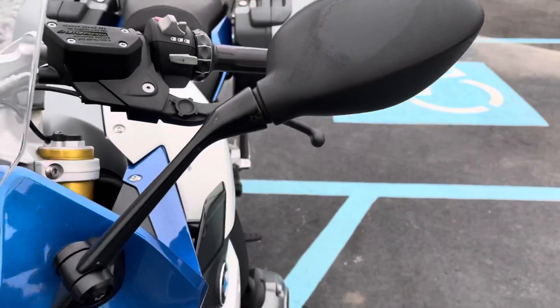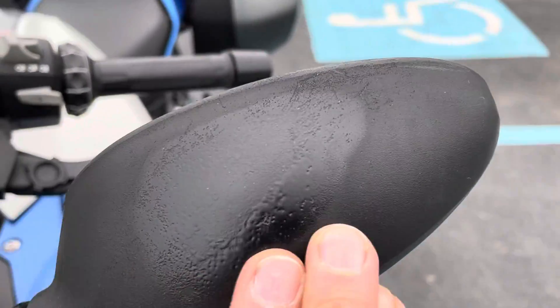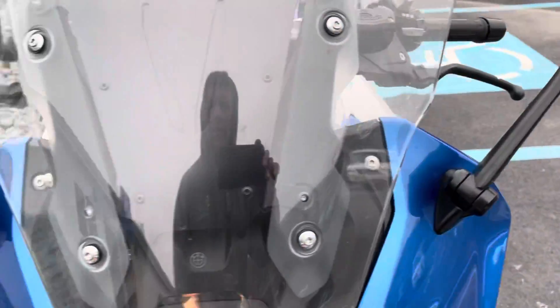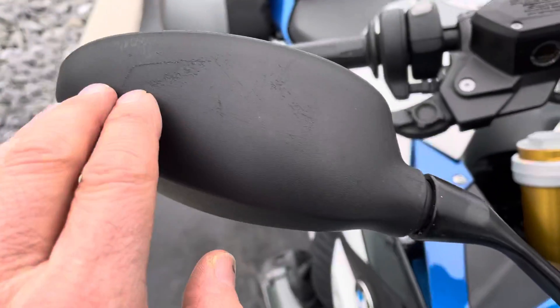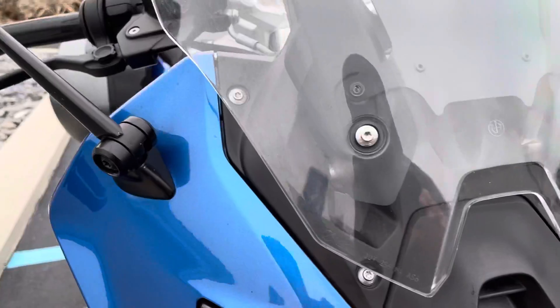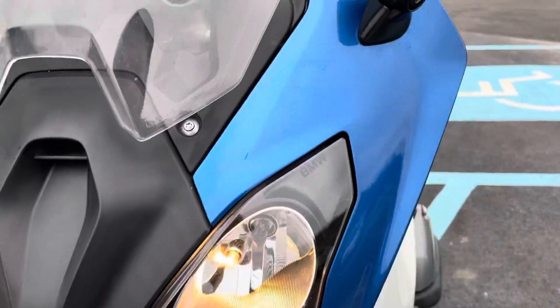Both mirrors have some blemishes. I'm not sure what happened there to that mirror, but again there's some wear on the mirrors. The painted plastics look pretty good — a little blemish here on the fender.